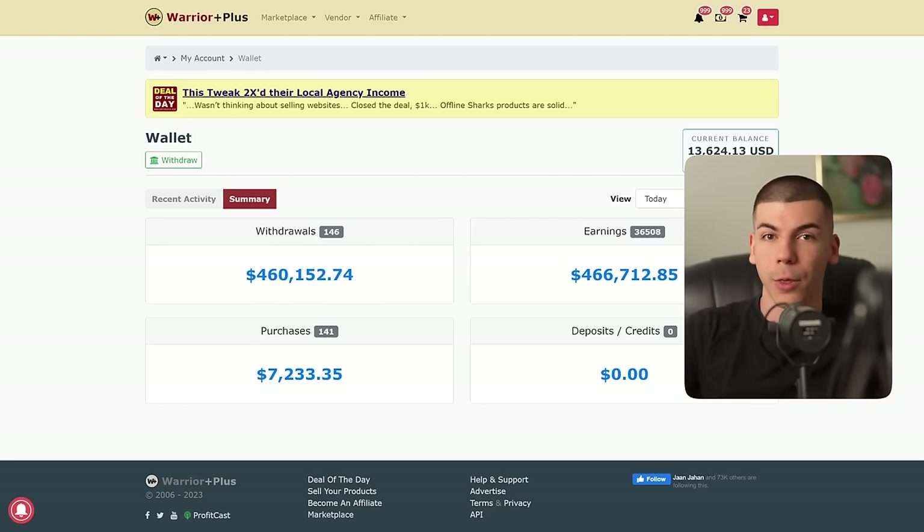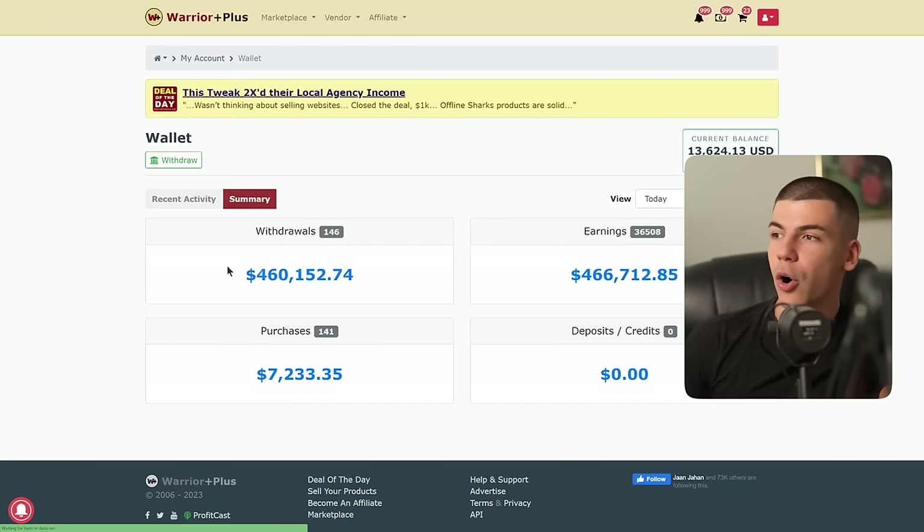We're going to use three different platforms. The very first one is called Warrior Plus — this is the one I personally use to promote different make-money-online offers and internet marketing offers related to affiliate marketing. I personally made over almost half a million dollars with this platform in affiliate commissions.